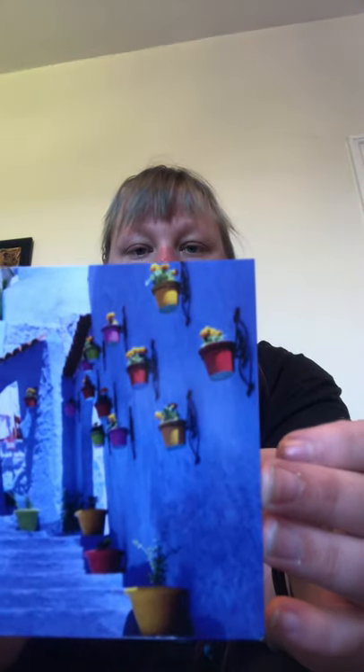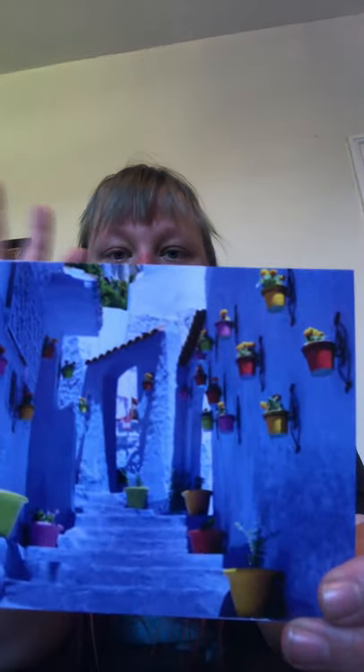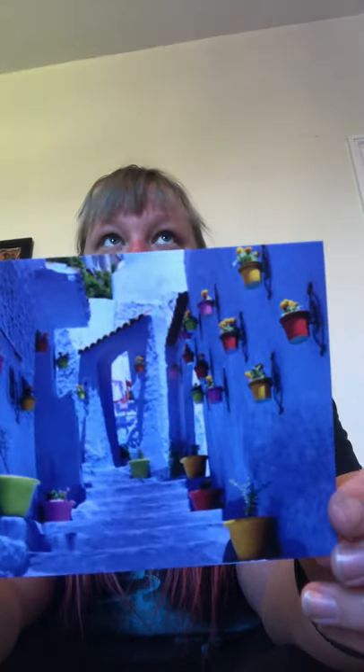Up next, Morocco, and some beautiful colorful flower pots. What colors can you see? I see yellow, I see red, I see green — so many colors, so pretty.